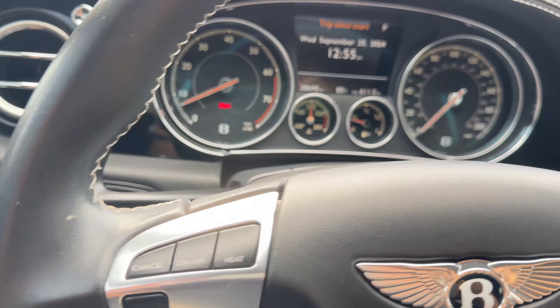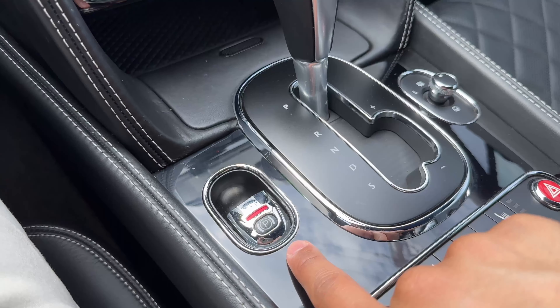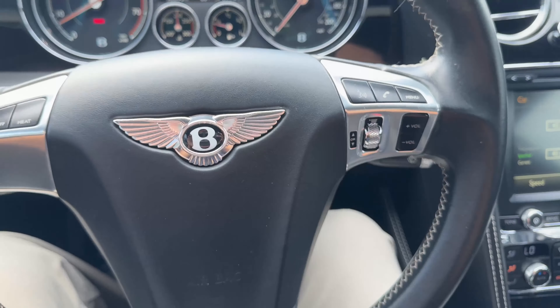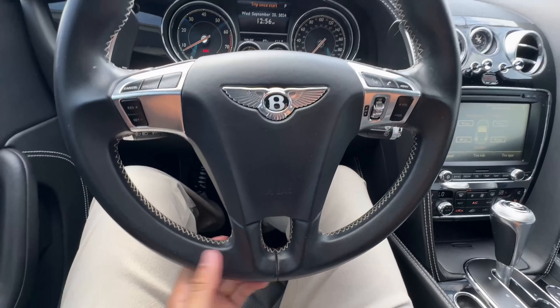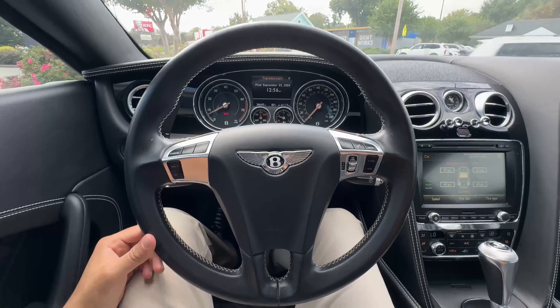We have a basic backup camera — no 360 view or anything like that. You have a place to put your phone. I do like the chrome parking brake; it feels nice, hefty, and sturdy. The steering wheel I also like to grip — no crazy wear here, except for some of the stitching, but that's okay. The steering wheel looks good overall.